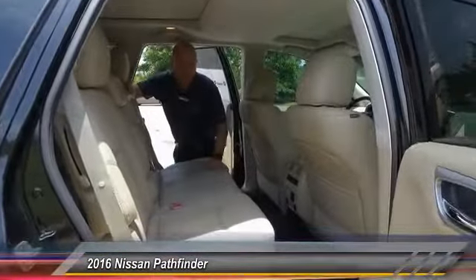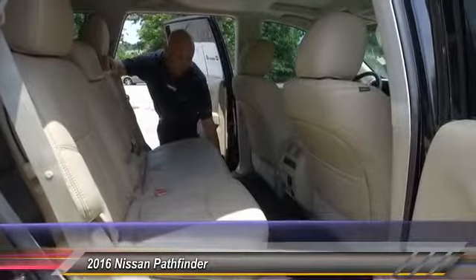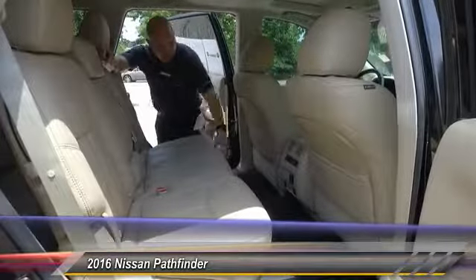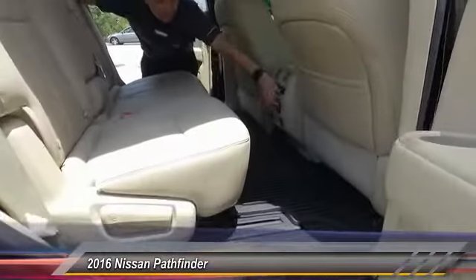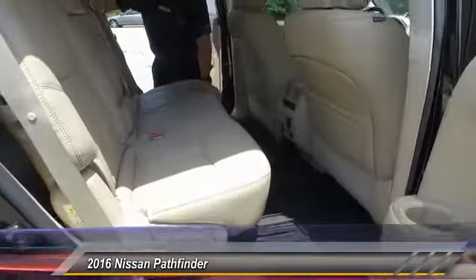This is the light tan leather I was telling you about — very, very nice. You also have all-weather floor mats, rear heated seats, a 130-volt or 150-volt outlet right back here, and your own separate climate control in the back.